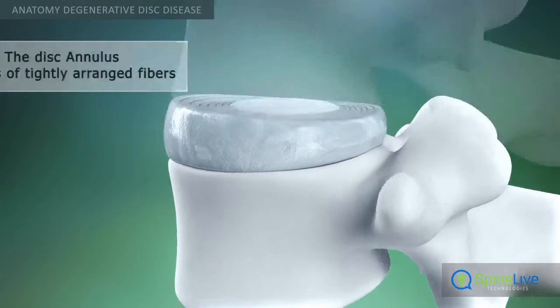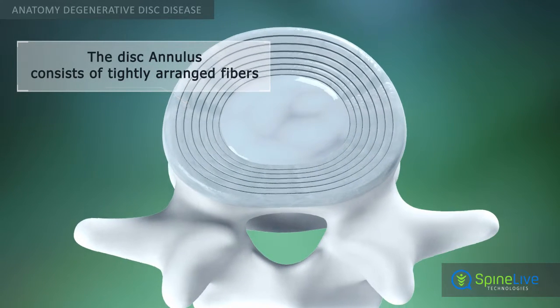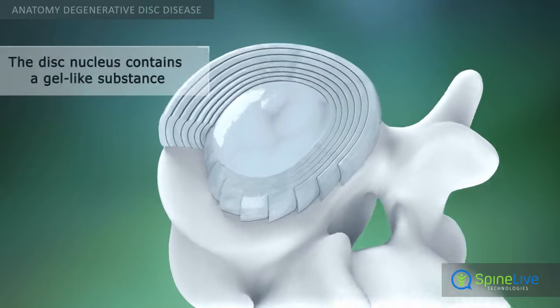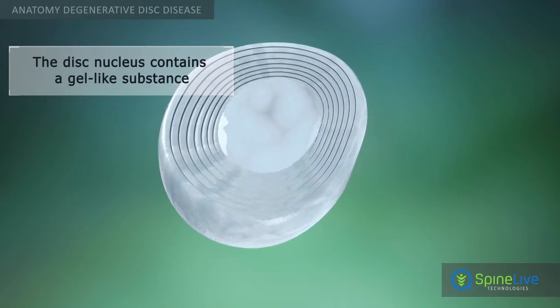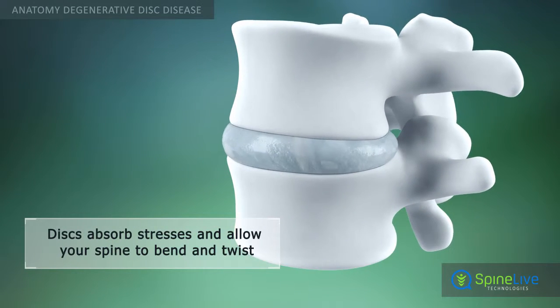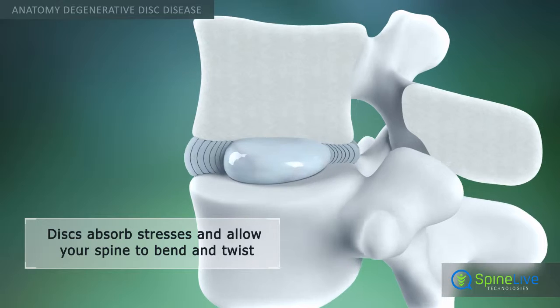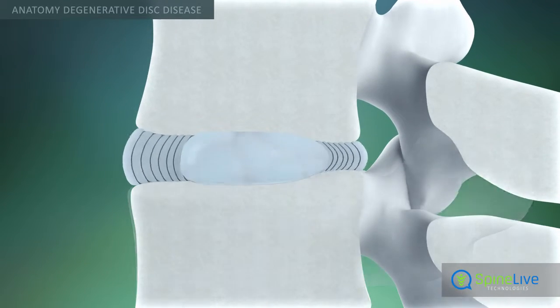Each spinal disc has a tough outer shell called the annulus. The center portion of the disc, the nucleus, contains a gel-like substance. The intervertebral discs keep the vertebral column stable and act as shock-absorbing cushions. They also allow the spine to bend and twist.